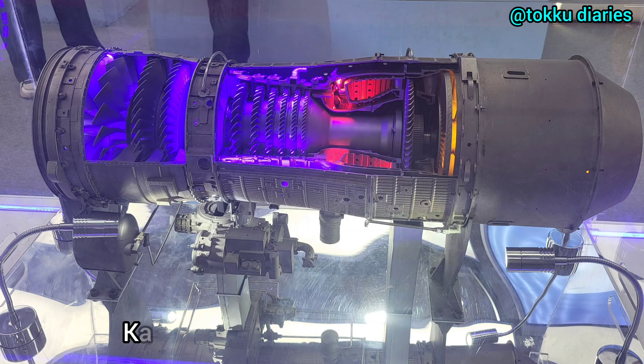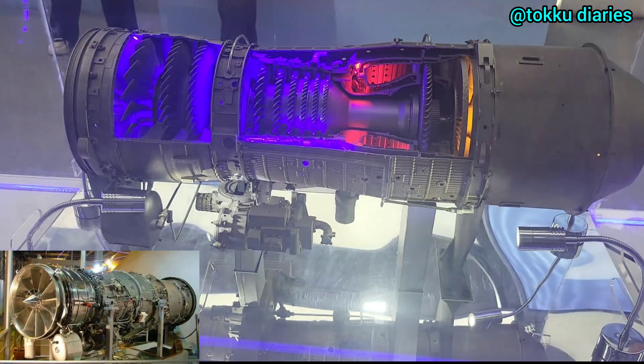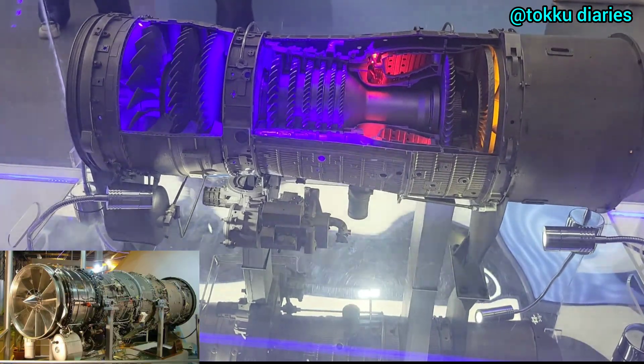Hello friends, welcome back to my channel. Today's topic is the Kaveri engine. India's aerospace sector has made an important step forward with the approval of the Kaveri engine for in-flight testing. This is a key moment in the development of India's own jet engines.